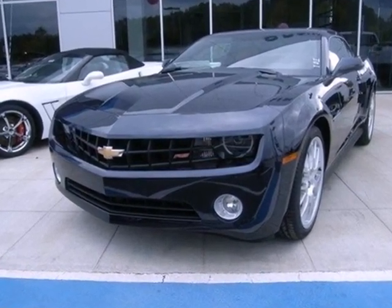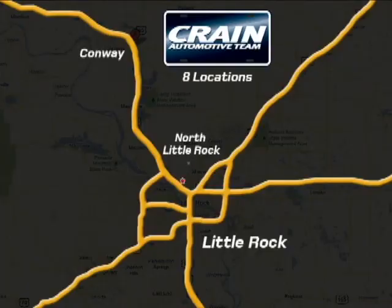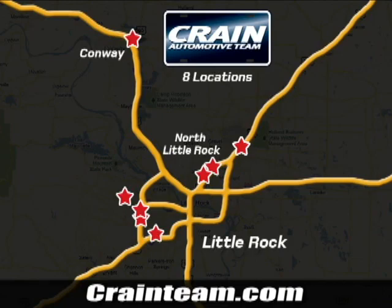Stop in today. Visit us anytime at Craneteam.com. Go, go, go — Craneteam's got em! Craneteam.com